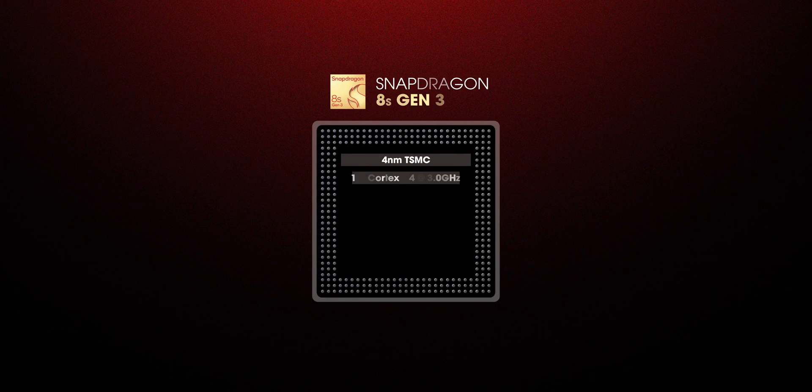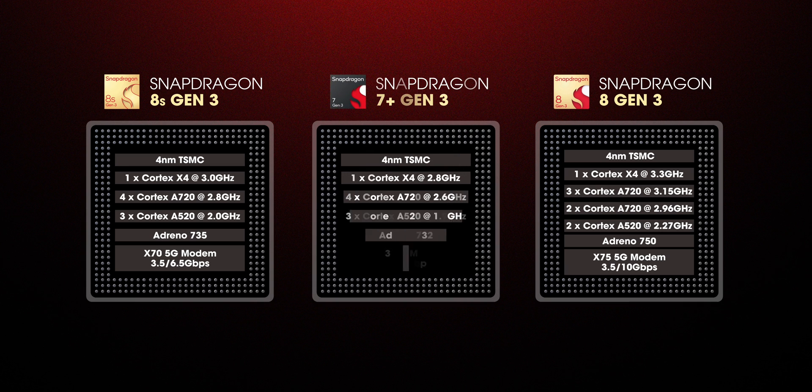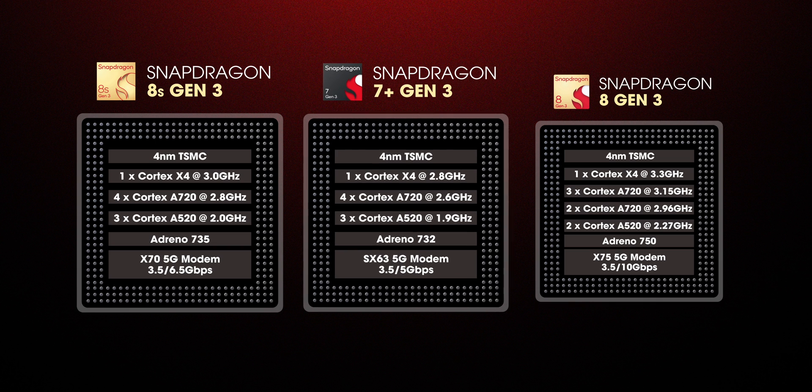If we take a look at the Snapdragon 8s Gen 3's core setup, we get one Cortex X4 Prime core clocked at 3GHz, four Cortex A720 performance cores clocked at 2.8GHz, and three Cortex A520 efficiency cores clocked at 2GHz. In comparison, the core setup of the 8s Gen 3 is exactly the same as the 7 Plus Gen 3. So it's basically a higher-clocked version of the 7 Plus Gen 3 processor and not an underclocked version of the flagship 8 Gen 3.